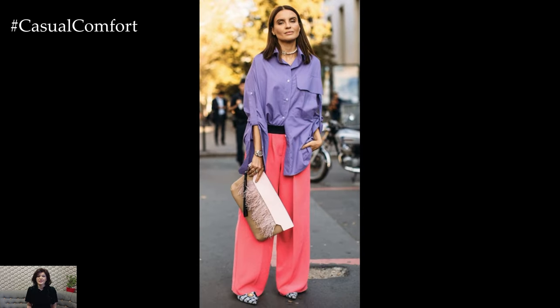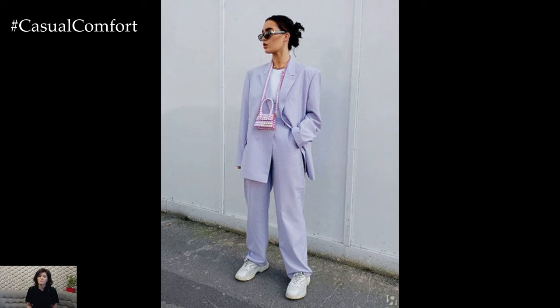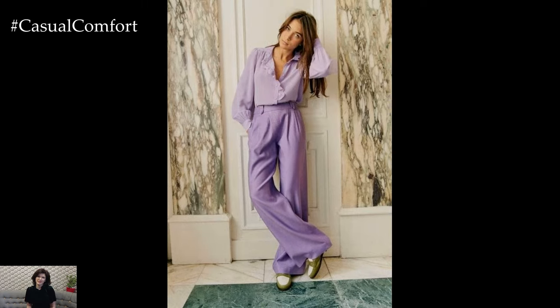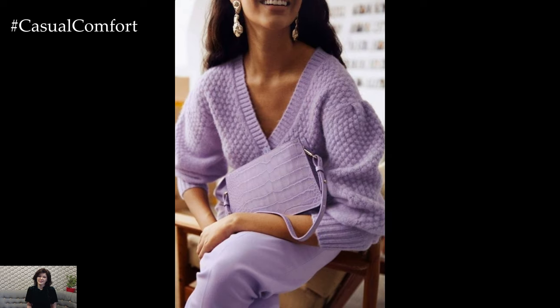In summary, lavender outfits for casual wear offer a delightful combination of comfort, style, and femininity. Whether you're embracing cozy sweaters for cool days or breezy blouses for warm weather, incorporating lavender into your casual ensembles adds a sense of charm and sophistication that is both refreshing and effortlessly chic.